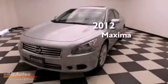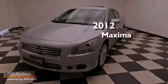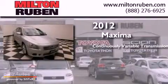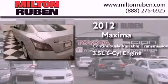This is a 2012 Nissan Maxima. This four-door sedan has a continuously variable transmission and a 3.5-liter V6.